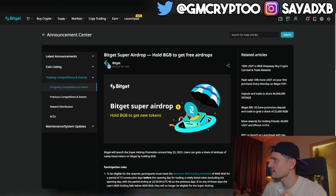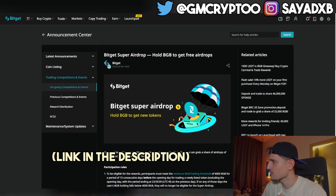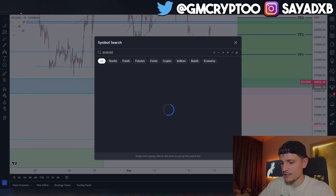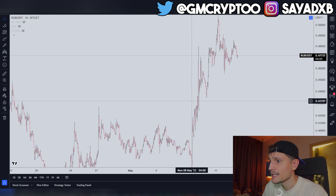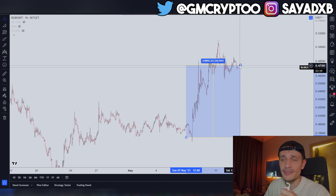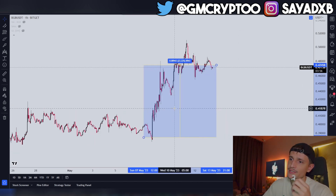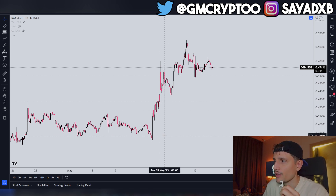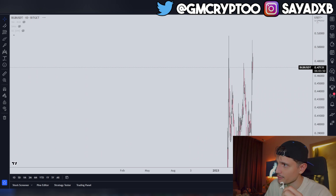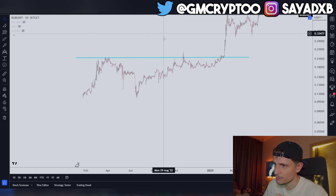With the Bitget Super Airdrop, if you hold BGB you will get free airdrops. Looking at the BGB token right now, for about five days the token is already up about 25%. It's currently trading around 47 cents, up from 38 cents in this short amount of time.